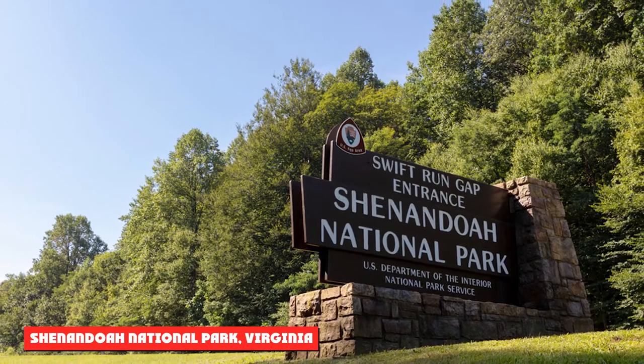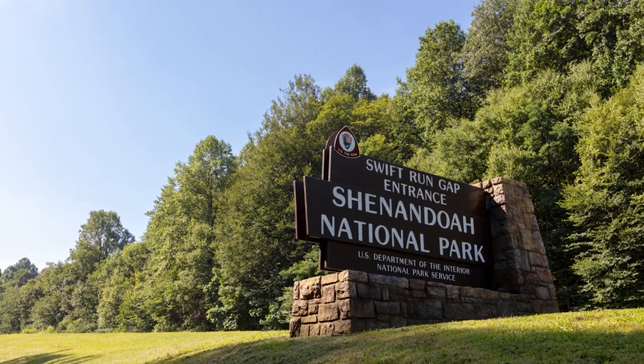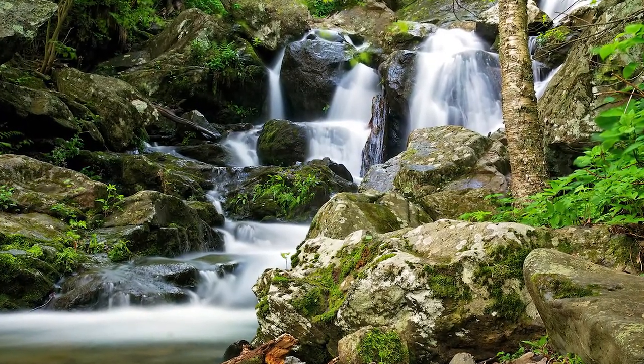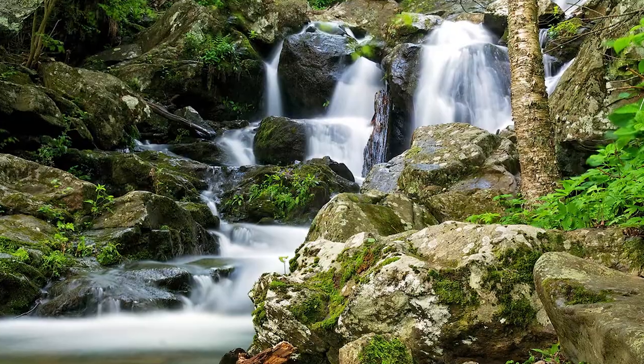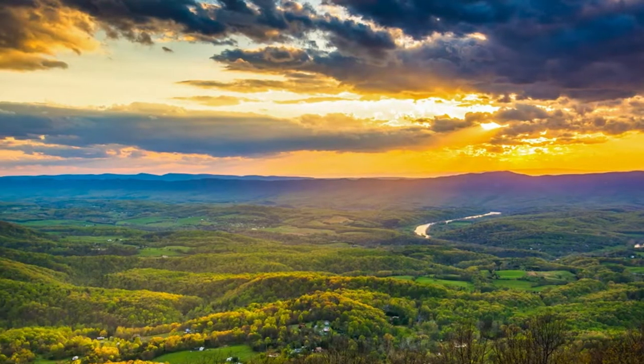Shenandoah National Park, Virginia. Shenandoah National Park, just 75 miles west of Washington, D.C., is a great place to see white-tailed deer. You may also see a black bear if you're lucky, and you're sure to see a variety of birds. Fall is an excellent time to visit the park with beautiful foliage.